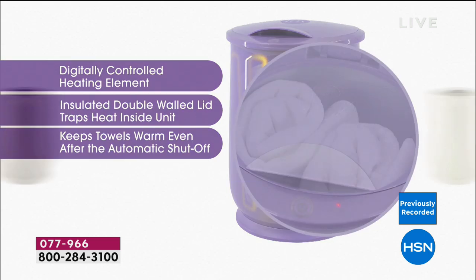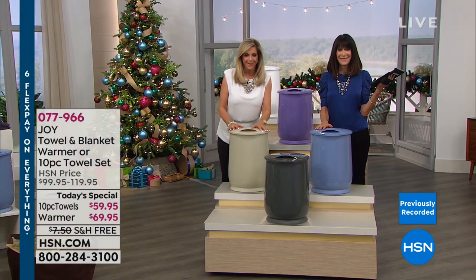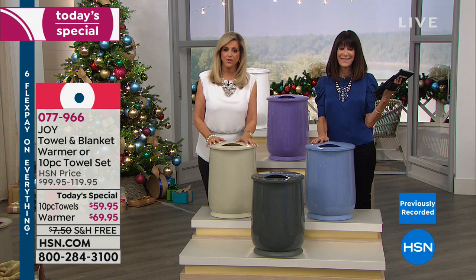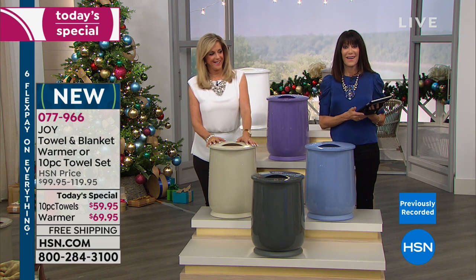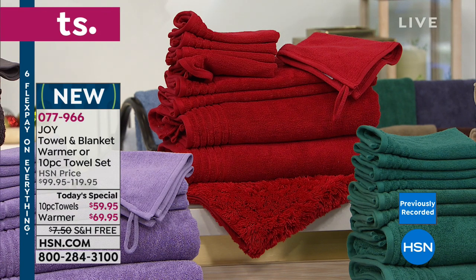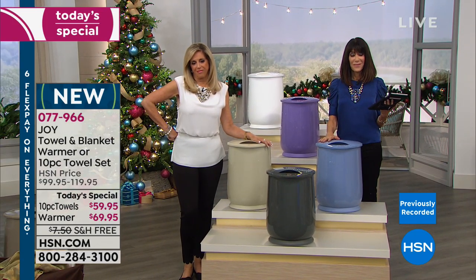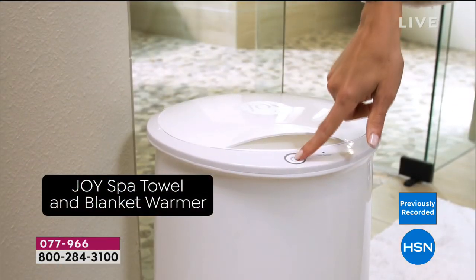If you bought the towels and you buy the towel warmer, you get $20 off. That takes this to $49, which would be like a bargain basement sale. This is the world premiere of this towel warmer with free shipping and FlexPay. We're going to go to Pennsylvania and say hello to Donna. Hi Donna — you're with Bobby and Joy on our last visit of the year. So nice to talk to you. You got the towels in red?